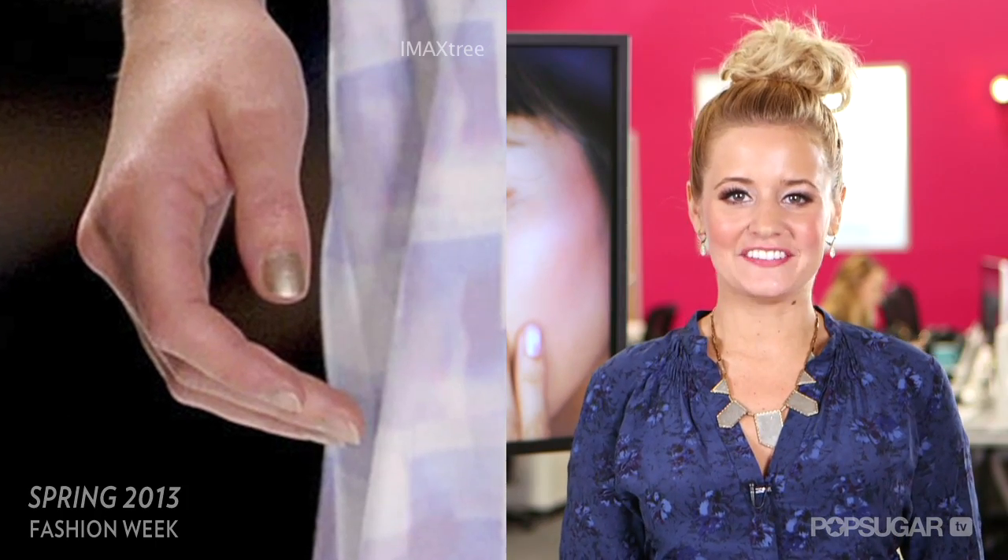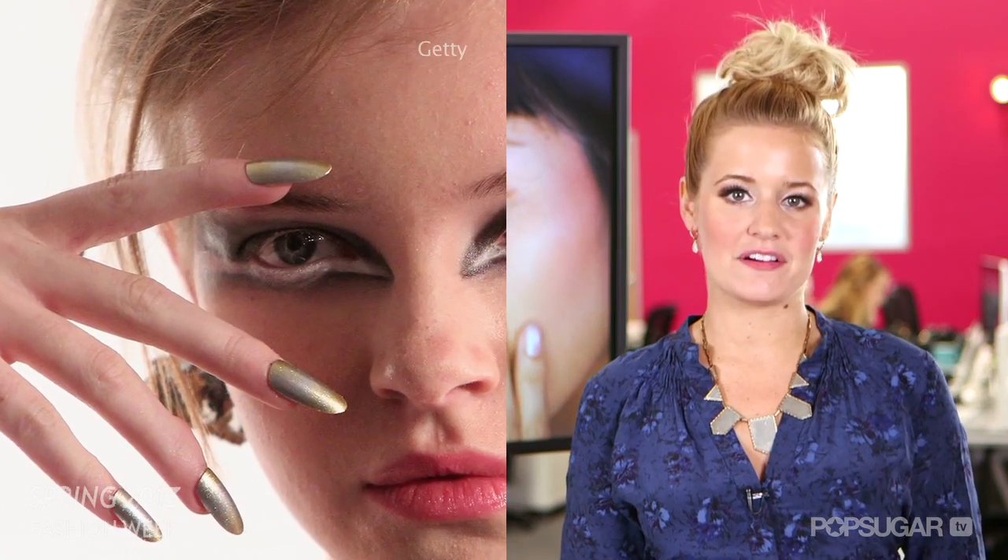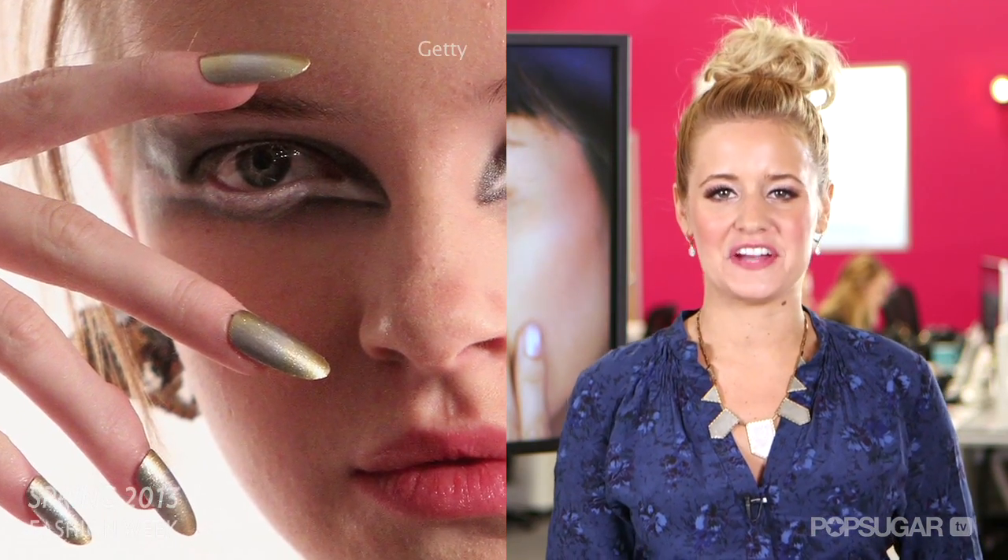Designers like Richard Chai Love, Erin Featherston, and more are showing off pearl-inspired nails, with some more dark and metallic than others.